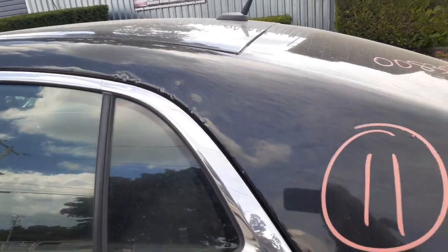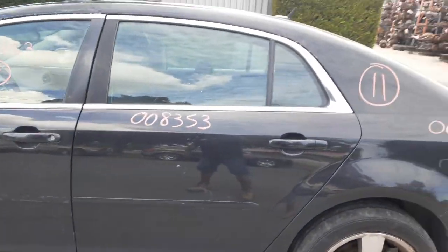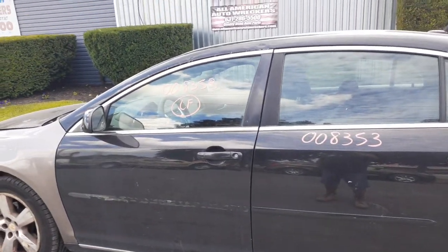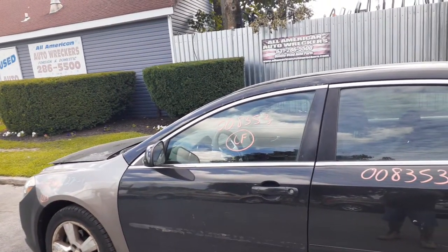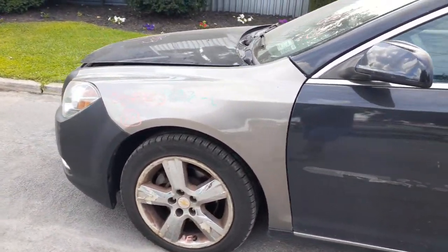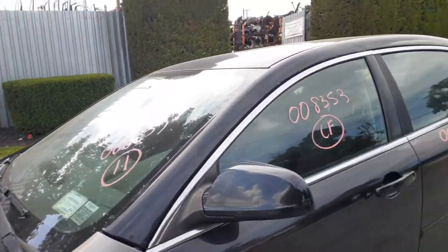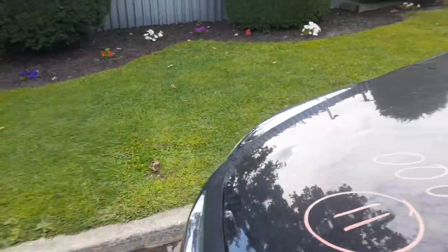The left side quarter is in decent shape — a couple of damages up at the top but it really doesn't affect the quarter itself. You got a left rear door, power window, power locks. The left front door is no good. You got an outer handle in black, left front door glass, left side mirror — same thing, power, painted D49. The left side fender is a different color but it's a clean fender. Windshield is good.